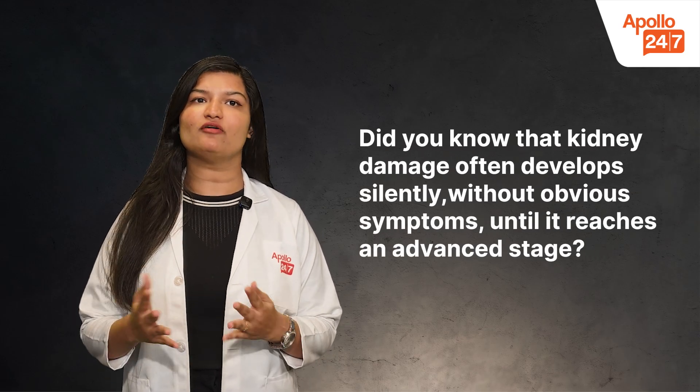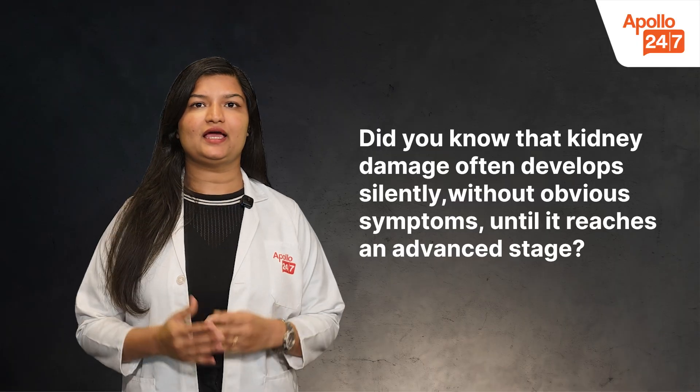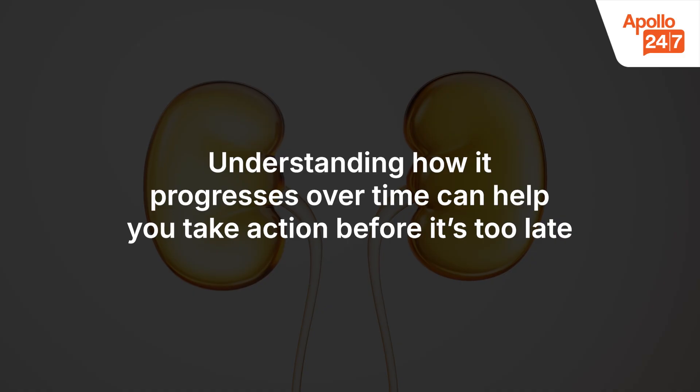Did you know that kidney damage often develops silently without obvious symptoms until it reaches an advanced stage? Understanding how it progresses over time can help you take action before it's too late.